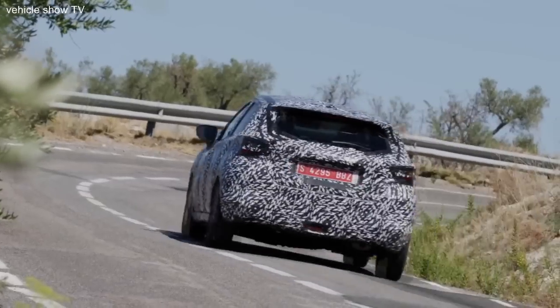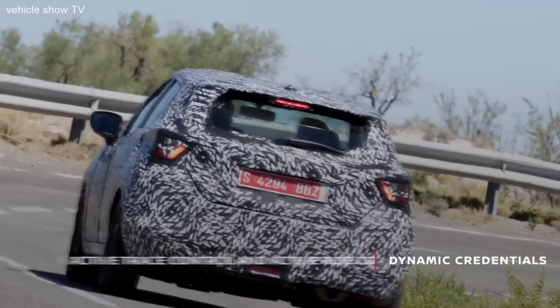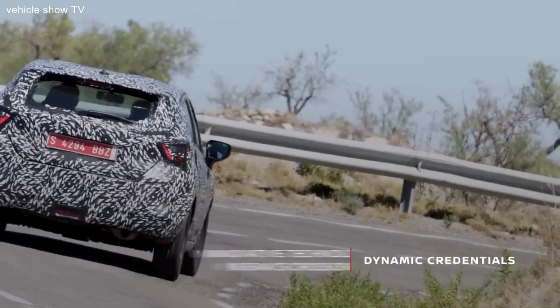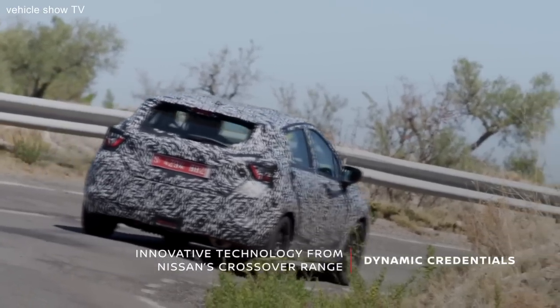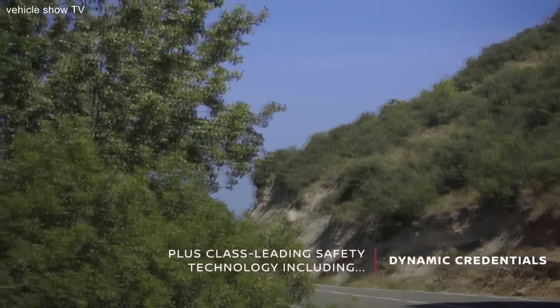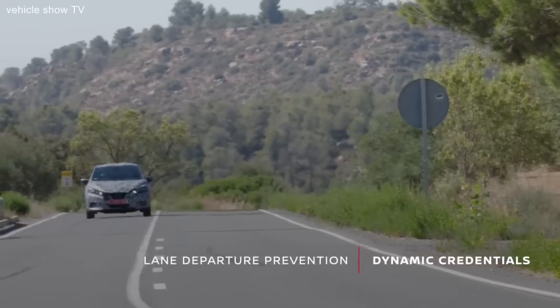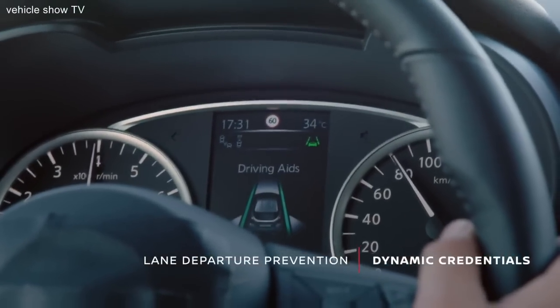My name is Ángel Fontanillo and I am a Section Manager for Vehicle Dynamics in NTC. The Micra's cornering performance and agility is great, and this is partly thanks to the Active Trace Control. Active Trace Control is a set of functions which control both the vertical travel of the vehicle under road input and also cornering ability. We have chosen this piece of road because it has several kinds of surfaces — smooth road, bumpy road, uphill and downhill, mountain course. The mix of all these conditions gives us a lot of information which assists our development.